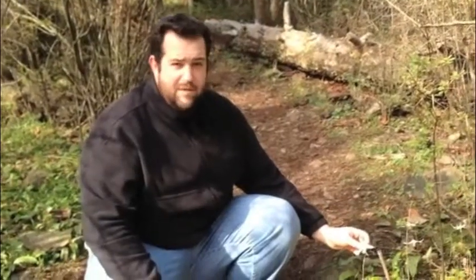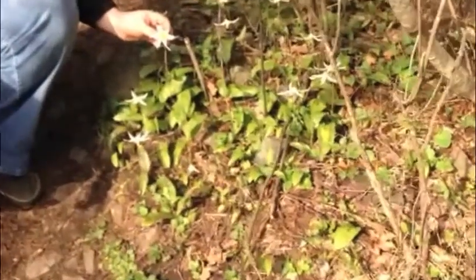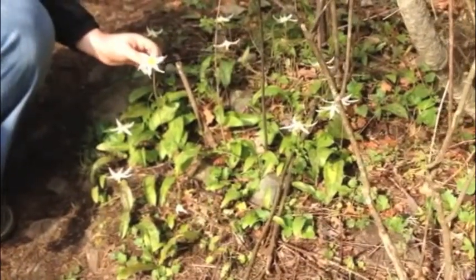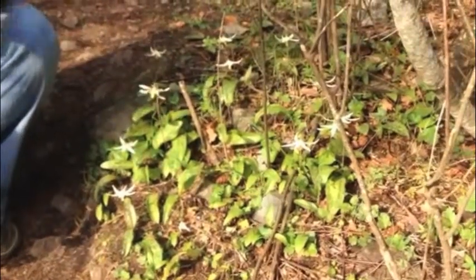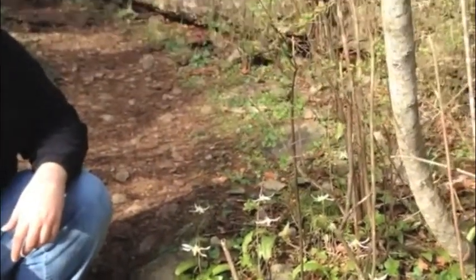We've got some of the first spring flowers coming out here. These are white erythronium lilies, or fawn lilies, or sometimes they're called Easter lilies because they tend to come out around Easter time, but Easter is very late this year. So these are the first of the native lilies that bloom in Nanaimo at this time of year in the Gary Oak ecosystem that we're in, and we'll probably talk more about that in another Carlo's Corner.